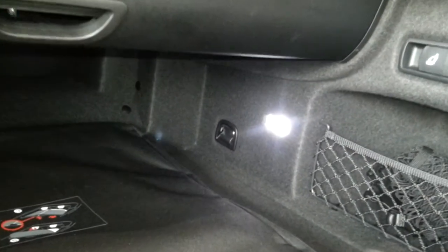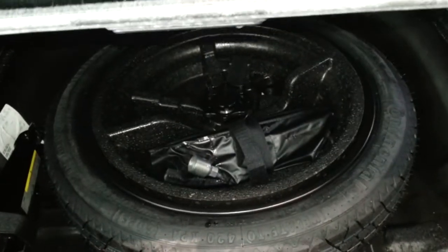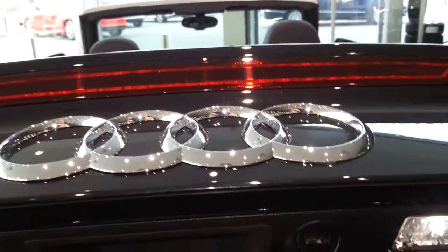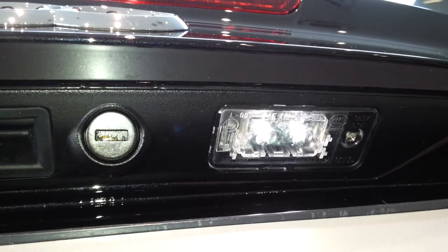Full LED and tailgate light bulb illumination. LED license plate holder illumination.